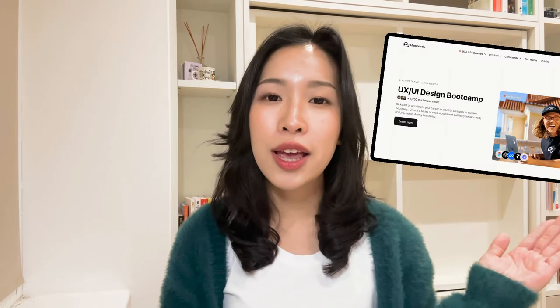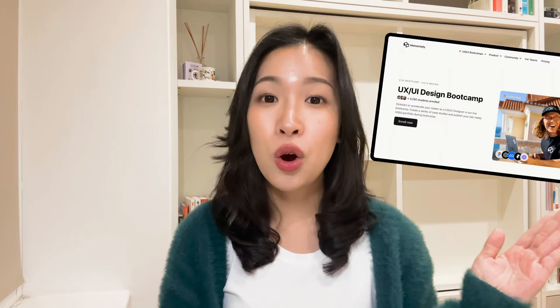If you have any questions, check out their website and reach out to the community — from my experience, they're always very willing to help. Comment below if you have any questions about my Memorized bootcamp experience or if there's any topic you'd like to see covered. If you like what you see, don't forget to subscribe and give a thumbs up. I'll see you in the next video — bye!